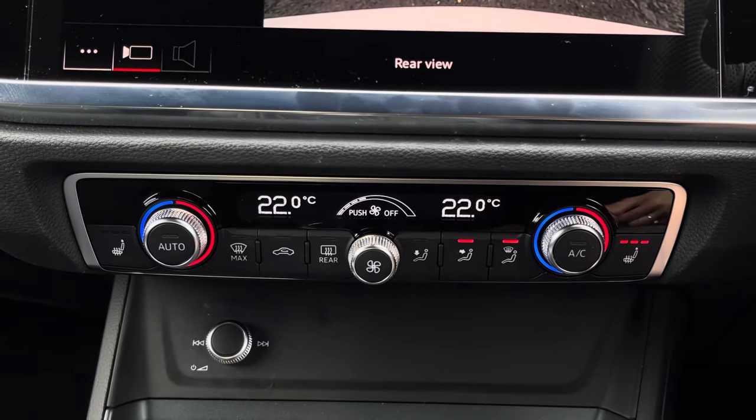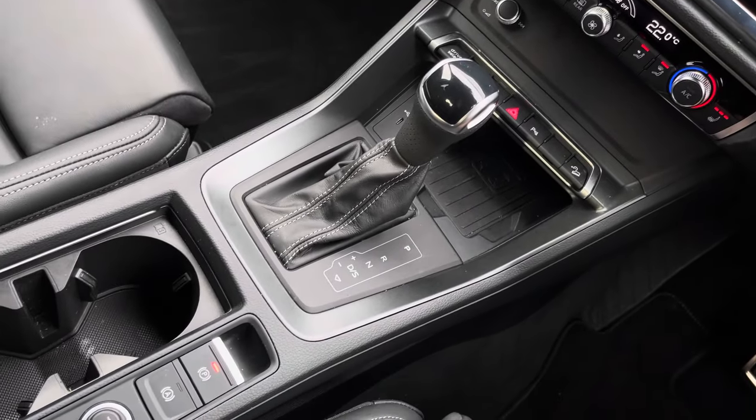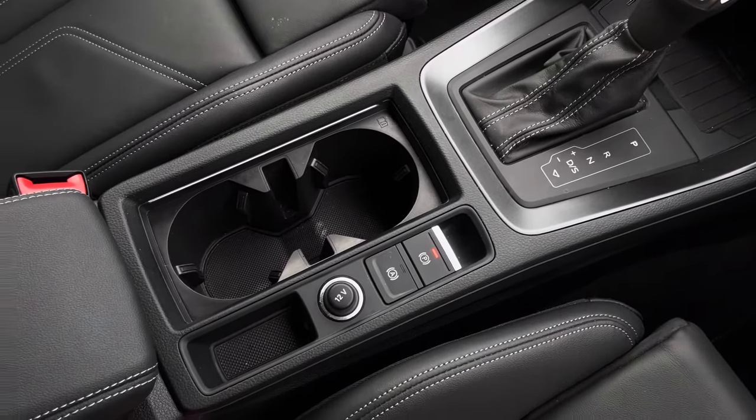Optional heated front seats are also available. This is alongside the central console that features a wireless charging pad, central cup holders, and a central armrest.